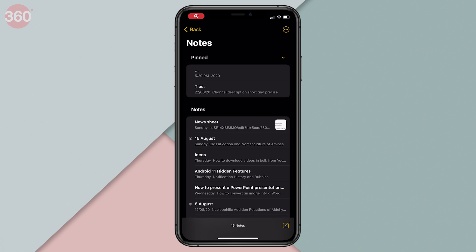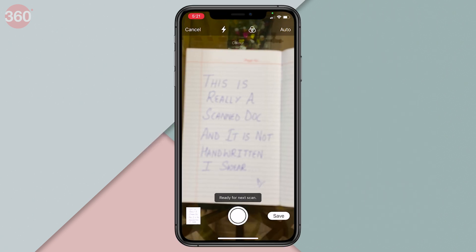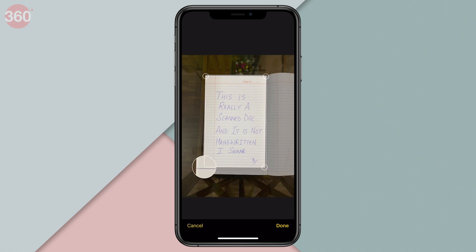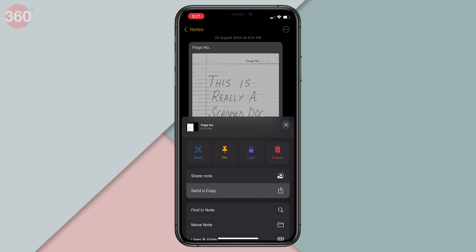iOS users, did you guys really think I forgot about you? Of course not. If Android has Google Drive, iOS has the Notes app that also features a built-in scanner. On your iPhone or iPad, open the Notes app, then create a new note. Hit the camera icon at the bottom and tap Scan Documents to start scanning. Once done, you can adjust its color, rotate it according to your liking or even crop it. After you've scanned your document and saved it, you can directly share it with others via third-party apps.